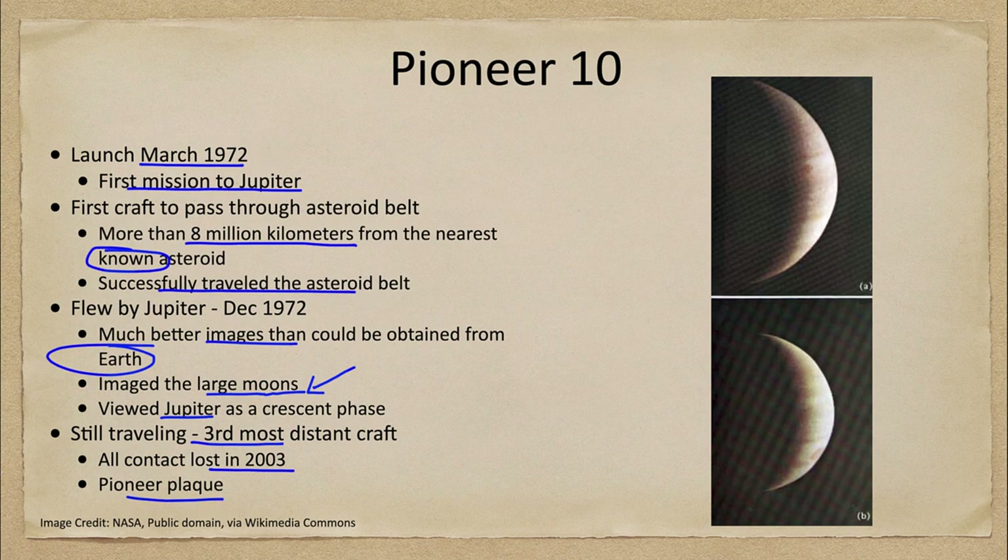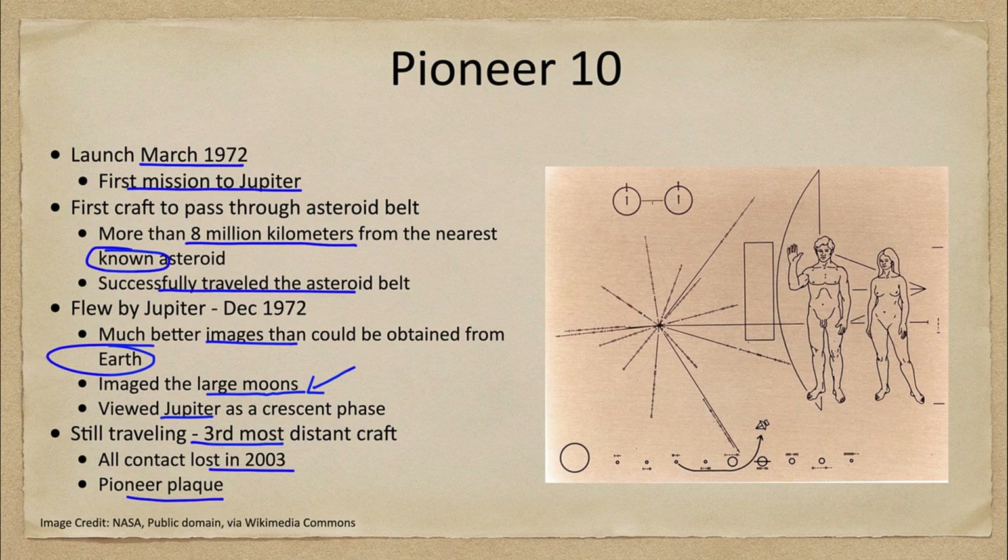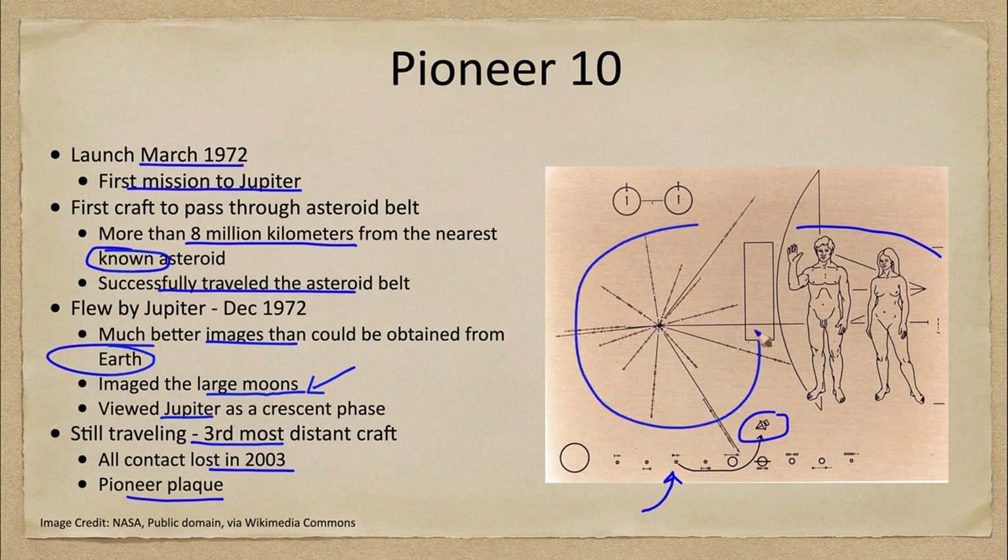Pioneer 10 carries a plaque containing information about us here on Earth. The Pioneer plaque shows two human figures relative to the antenna of the spacecraft, indicates our location as the third of the nine planets in the solar system at that time, and shows that this is where the craft came from.